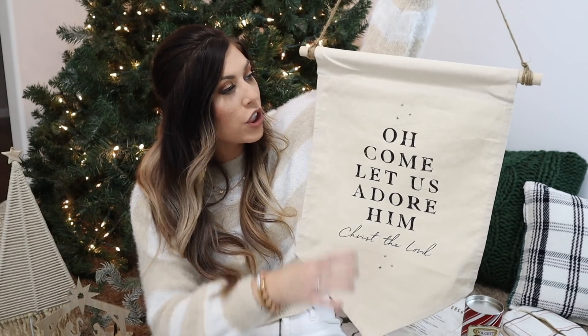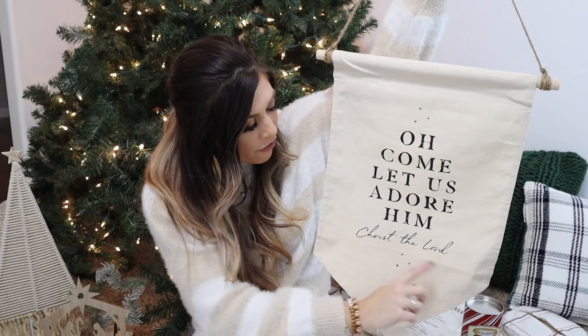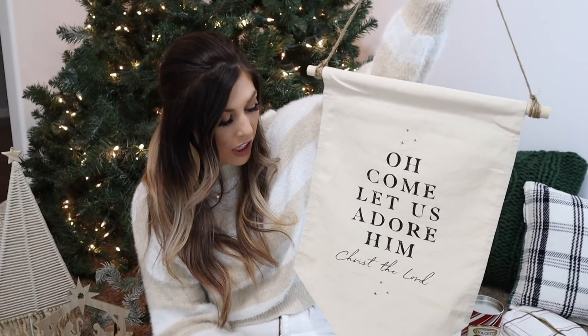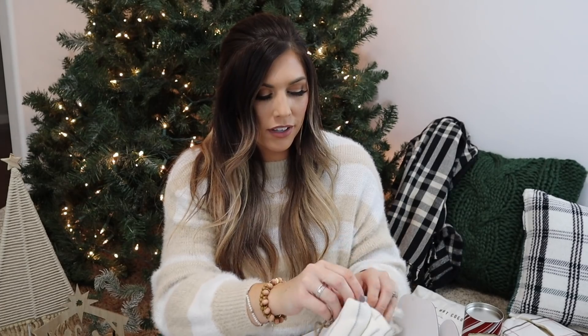I got this adorable little banner from Skye's shop at House and Home — I actually showed decorating with it in my Christmas Decorate with Me Part 1 video. It has little star details and I love the fonts. There is so much cute stuff on her shop right now. House and Home came out with two different gift boxes releasing today — the first is the 'Cozy Night In' box. It contains three items perfect for a cozy night in, and it makes a great gift or a treat for yourself.